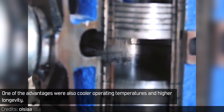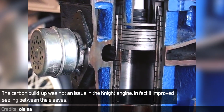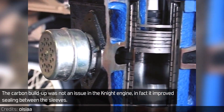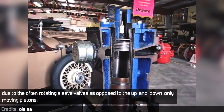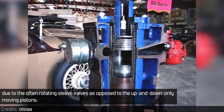One of the advantages was also cooler operating temperatures and higher longevity. The carbon buildup was not an issue in the Knight engine — in fact, it improved sealing between the sleeves. Ironically, sealing was one of its main problems, as ring sealing was not really possible due to the often-rotating sleeve valves, as opposed to the up-and-down-only moving pistons.